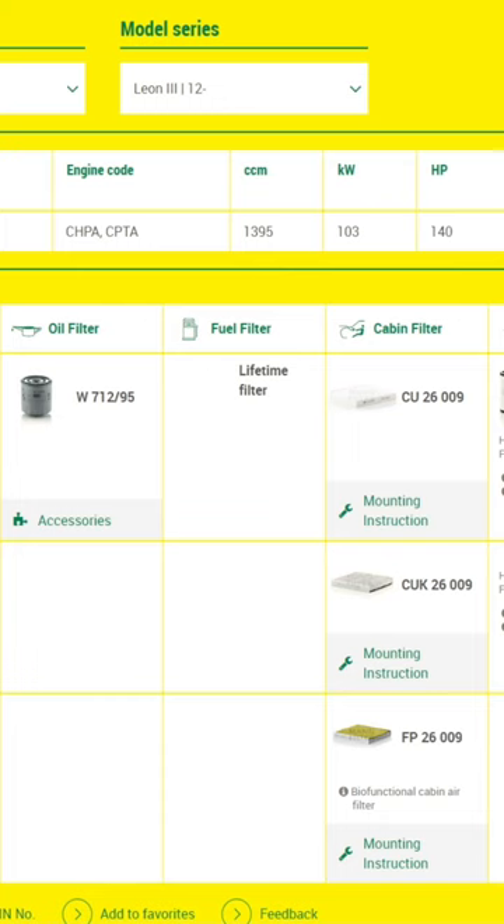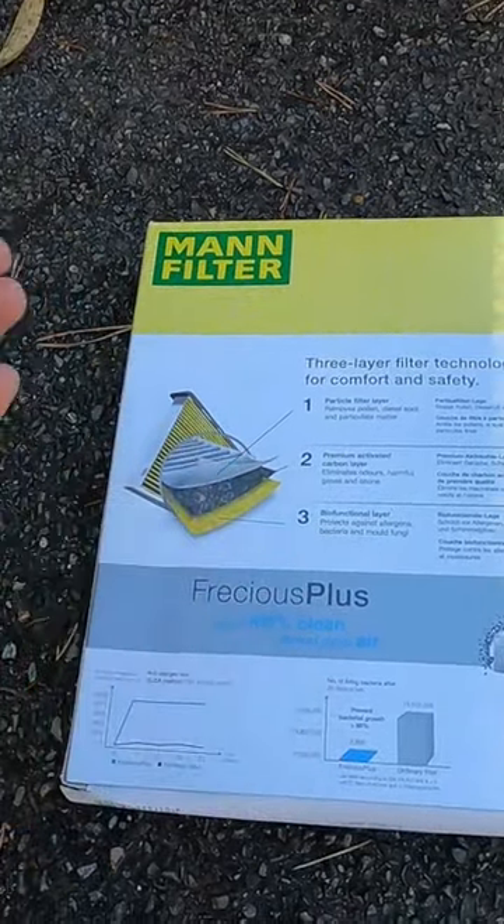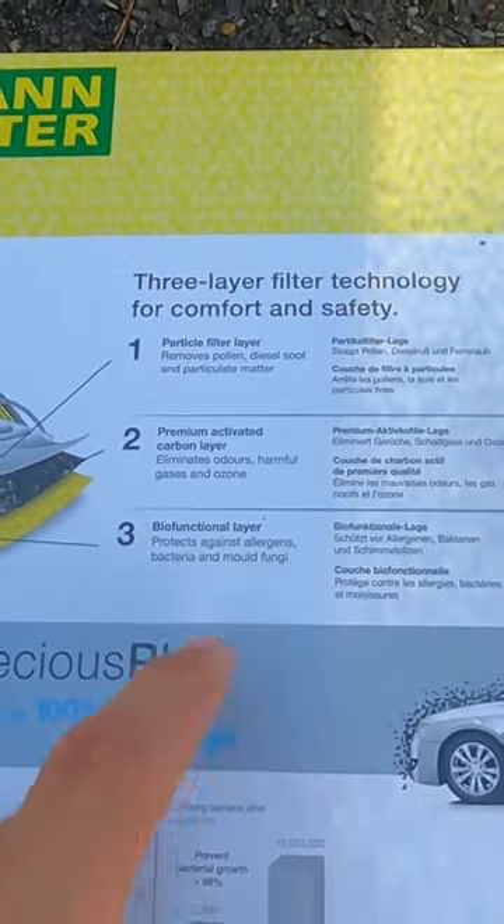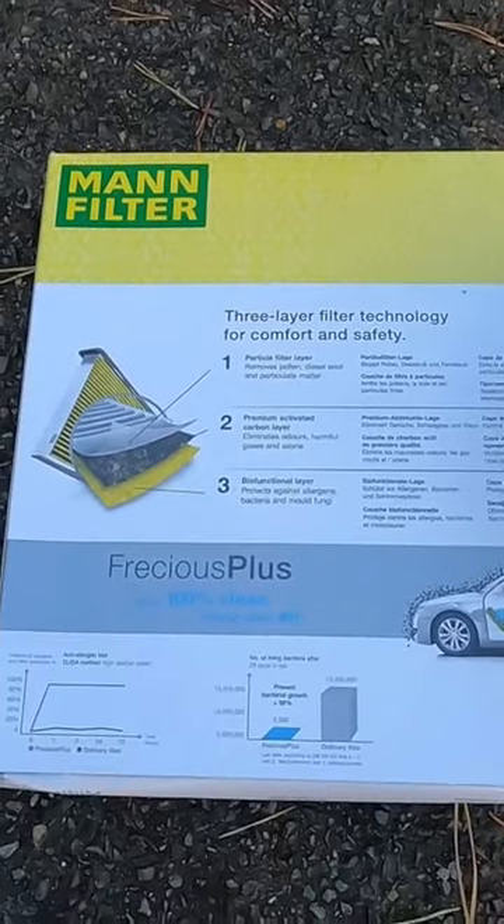The reason why I'm recommending this filter is because it doesn't only filter the normal stuff like leaves, the occasional spider, and pollen — it also filters particulate matter and soot, and it prevents the growth of mould. And it's only about five pounds more than the standard filter.